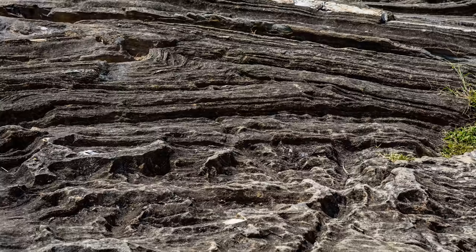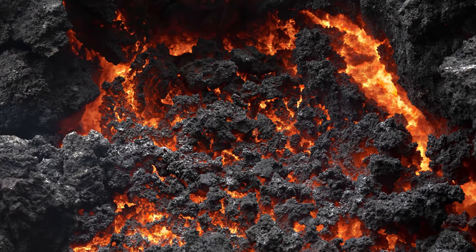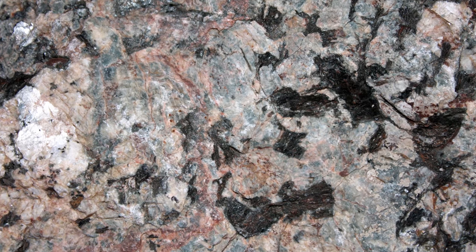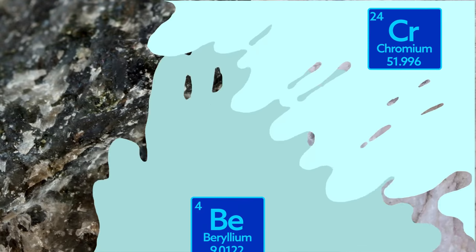But what mafic/ultramafic rocks don't have is beryllium. For that, we need another very different rock type to mix with these host rocks. It can happen when everything gets really hot and melty. The particular kind of rock needed here is a pegmatite, which is a granite with large crystals of quartz and feldspar. Chemically unique formations are made in the margins between the two rocks, as hydrothermal fluids transport elements between them. In relatively small areas where the beryllium and chromium meet, emeralds can form.